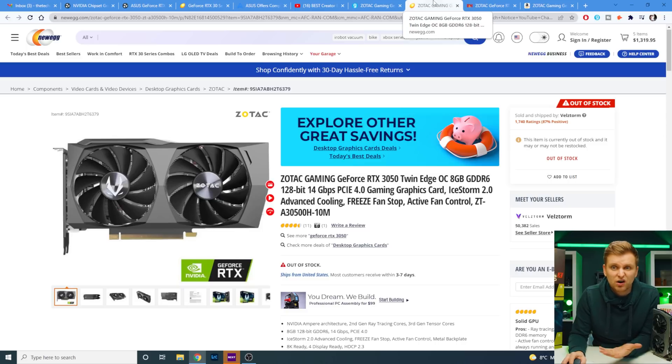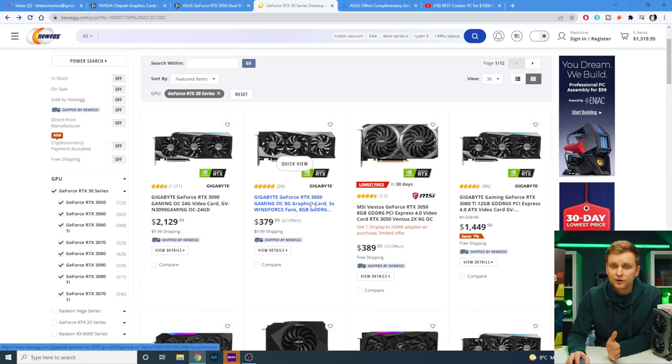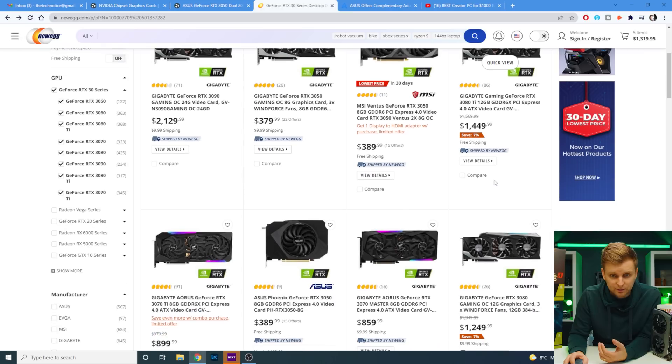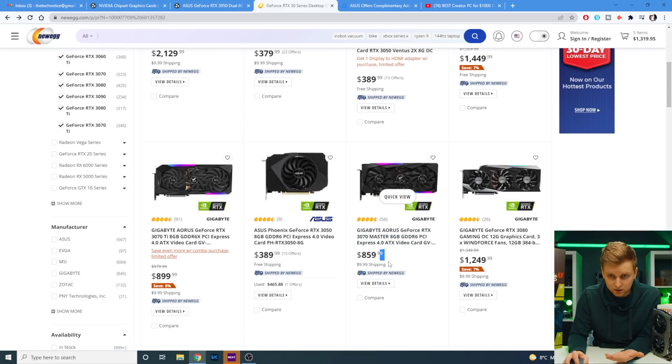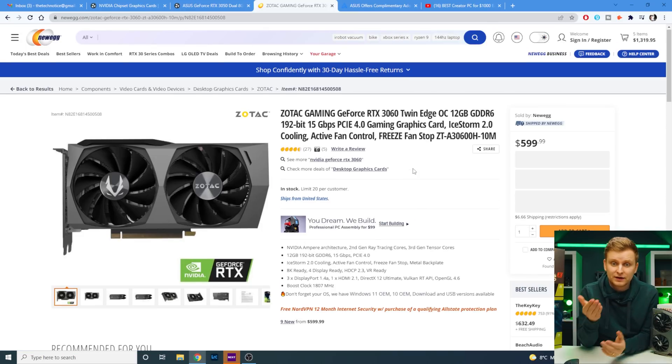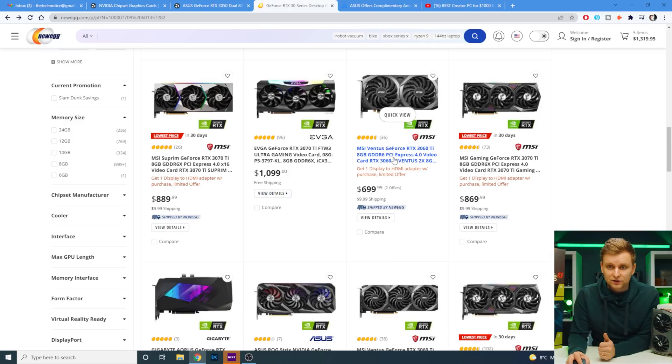On Newegg, the 3050 is now $380 — when I made my $1,000 PC video I said these were $450–$500, so it's about $150 cheaper. This 3080 Ti is $1,500 in stock. The Gigabyte Aorus 3070 Master is $860. Look at this 3070 Ti — only $30 more than the 3070, an even better deal. And a 3060 for $600, down from $800 in my $1,500 build. Even a 3060 Ti for $700 — absolutely amazing.